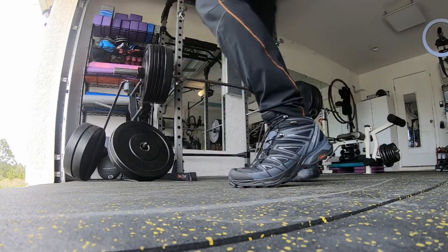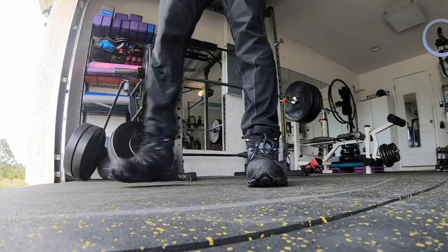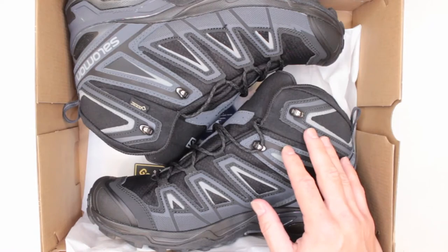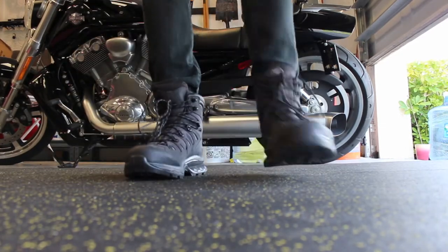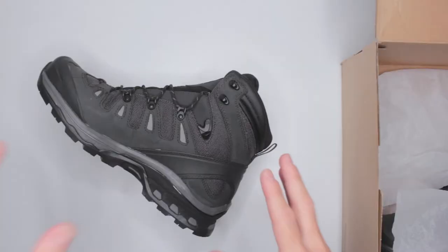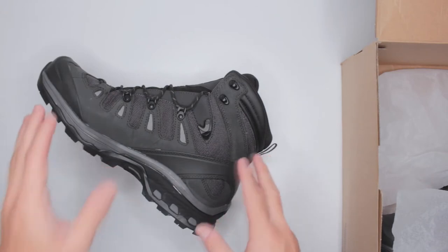The negative side of this is that I have not been able to review all of the hiking boots that are available out there. This is just my personal preference, just what I had hands-on. But the biggest plus is that I actually tested each and every boot myself.